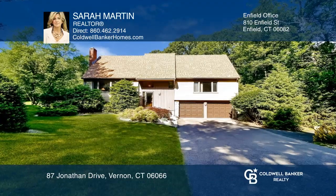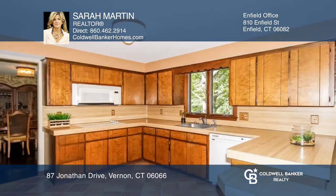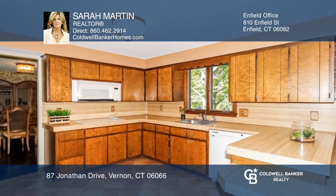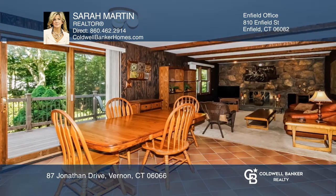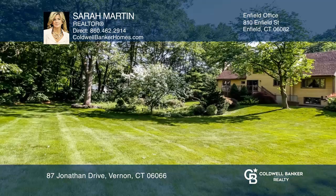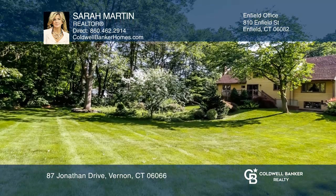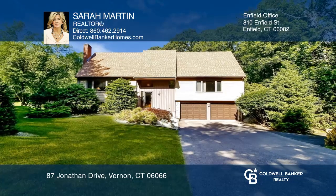This charming four-bedroom, two-bathroom home with approximately 2,400 square feet offers large bright bedrooms, two fireplaces, and a backyard that borders the rails to trails. With more than three-fourths of an acre of land, a shed, and a dormant koi pond, there is plenty of outdoor living space for entertaining guests. Come see your new home today with Sarah Martin.